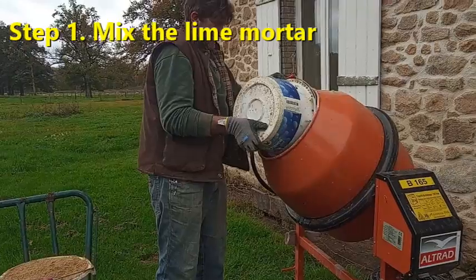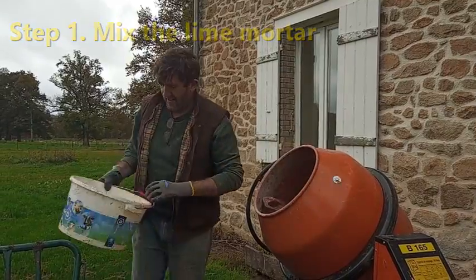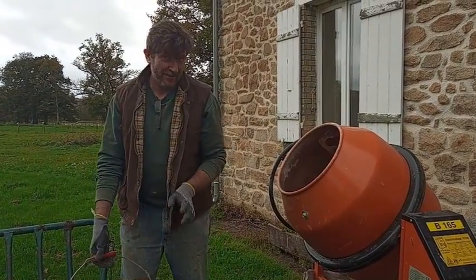You just have to be careful not to get the bucket caught on those edges, otherwise it will rip it out of your hands. The last ever shot of me as my arm is ripped from my socket — at least we'll have documentary evidence for the insurance.